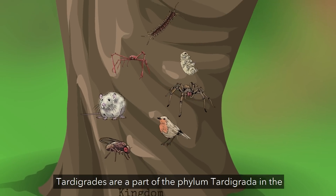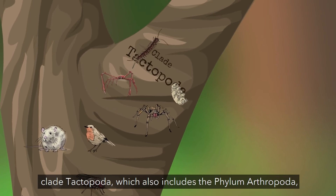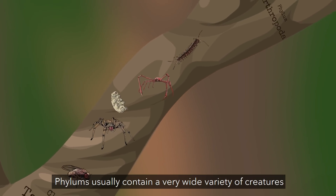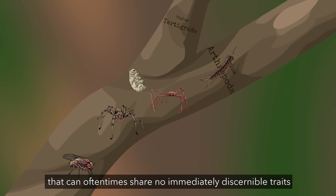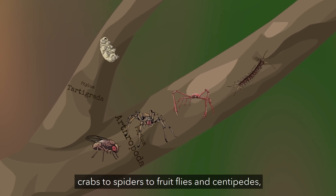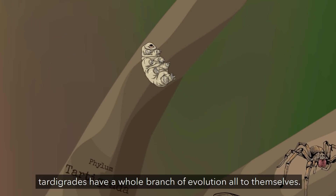Tardigrades are a part of the phylum Tardigrata and the clade Taktopata, which also includes the phylum Arthropoda — essentially every bug you've ever encountered. Phylums usually contain a very wide variety of creatures that can oftentimes share no immediately discernible traits with one another. While Arthropoda includes everything from crabs to spiders to fruit flies and centipedes, tardigrades have a whole branch of evolution all to themselves.